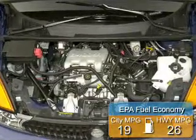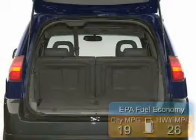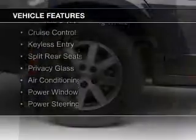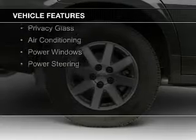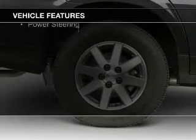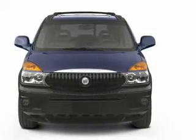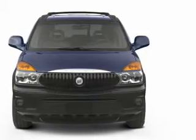Great fuel efficiency saves you money by requiring fewer trips to the gas station. The features include electric trunk, steering wheel controls, an adjustable tilt steering wheel, cruise control, keyless entry, split rear seats, privacy glass, air conditioning, power windows, and power steering.